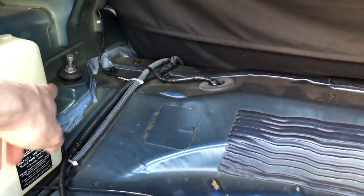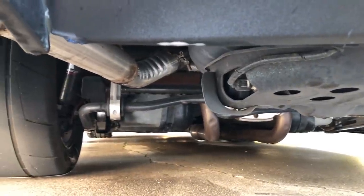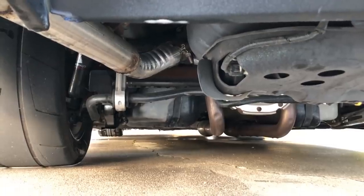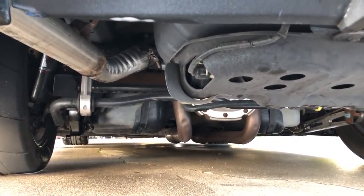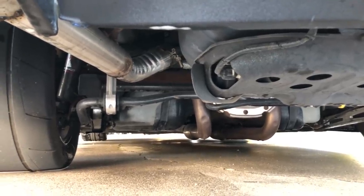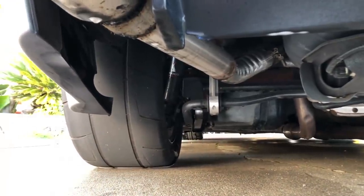I have adjustable shocks back here - you can see where you adjust them right there. Suspension-wise, my whole rear end is pretty much already done. I have an H&R sway bar, a Drake Muscle adjustable panhard bar, Tokico shocks, Eibach Pro lowering springs. Look at that meat, man.